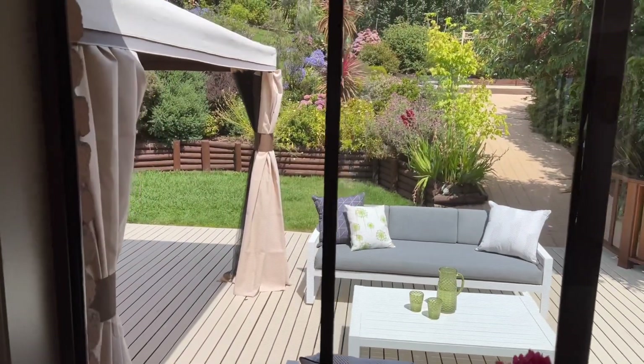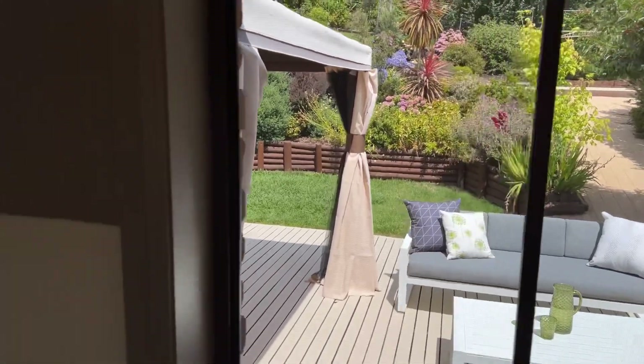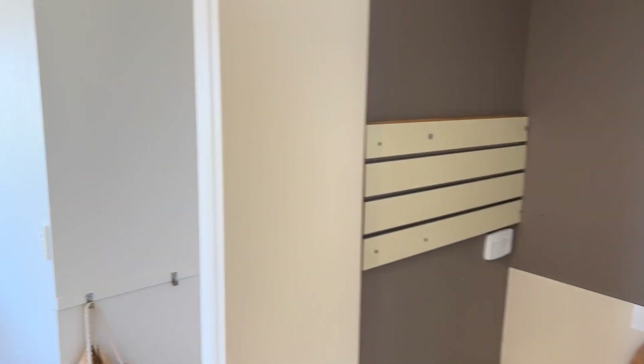And really nicely positioned in the house so you can look out over that beautiful backyard that's super established. We'll keep wandering.